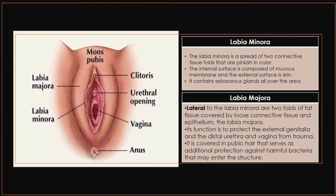Ano naman ang iyong labia majora? Lateral to the labia minora are two folds of fat tissues covered by loose connective tissue and epithelium — the labia majora. Its function is to protect the external genitalia and the distal urethra and vagina from trauma. It is covered in pubic hair that serves as additional protection against harmful bacteria that may enter the structure.